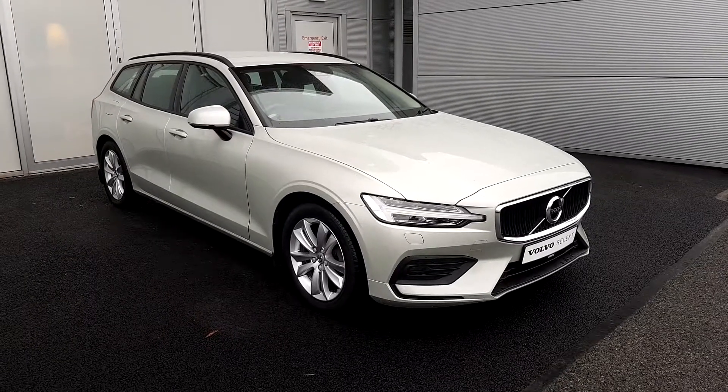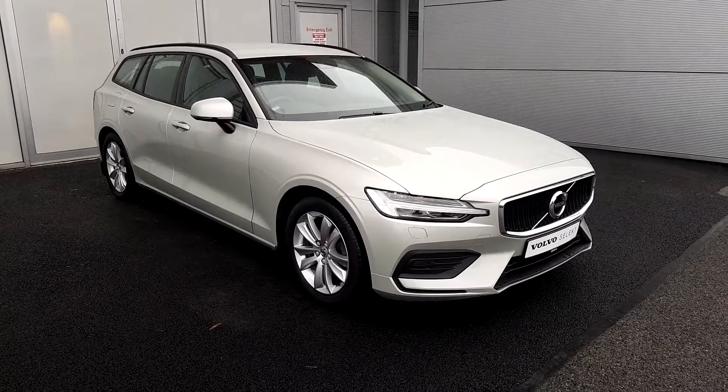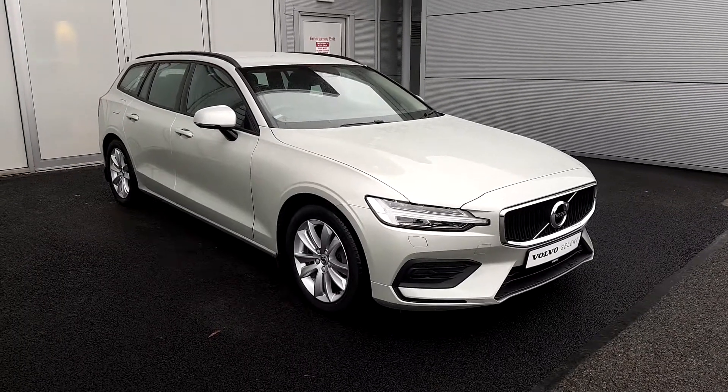Welcome to Joe Duffy Volvo. Today we are reviewing this 181 Volvo V60 D4 2.0L 190hp automatic.